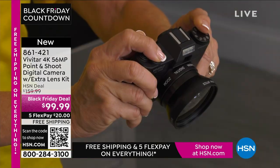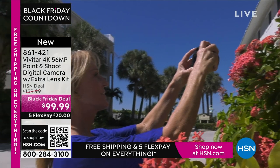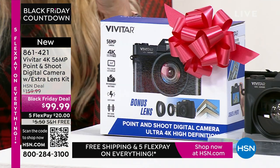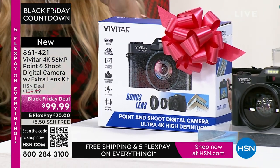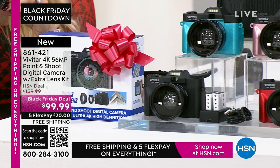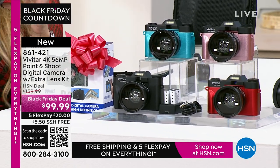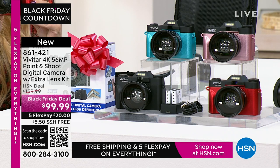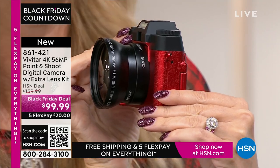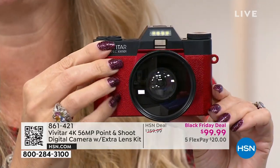I wish I'd had 56 megapixels like this Vivitar camera. It's 4K, 56 megapixels, a point-and-shoot. If you want to share those pictures, you can connect and share them easily with Wi-Fi. You can choose your color: teal, rose gold, red, or black. It's super lightweight and portable — a dedicated device to capture all of your memories. A lot of us have cell phones that don't even have 56 megapixels even if you spent $1,000. The newest latest iPhone is in the 40s somewhere — not 56 megapixels.